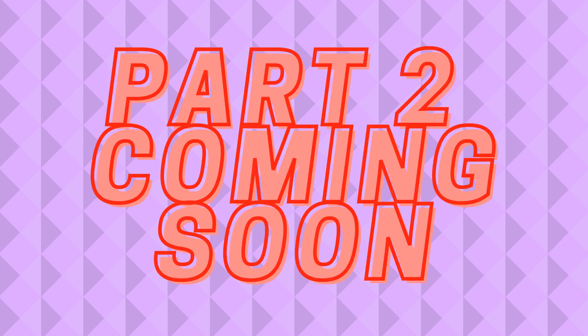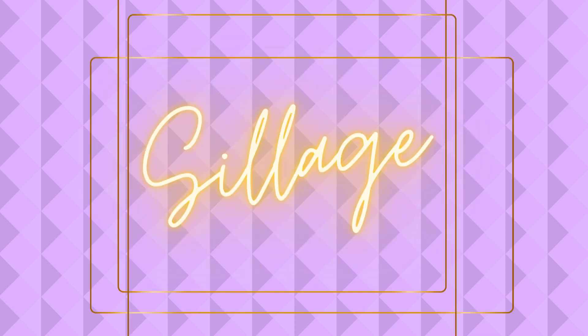So guys, that was it for this video, but not for this category. This video is just part one and there are many more parts to come in this category, so stay tuned for all the upcoming videos. Tell us in the comments your views and opinions about these products, subscribe to my channel and hit the bell icon. Thanks for watching.